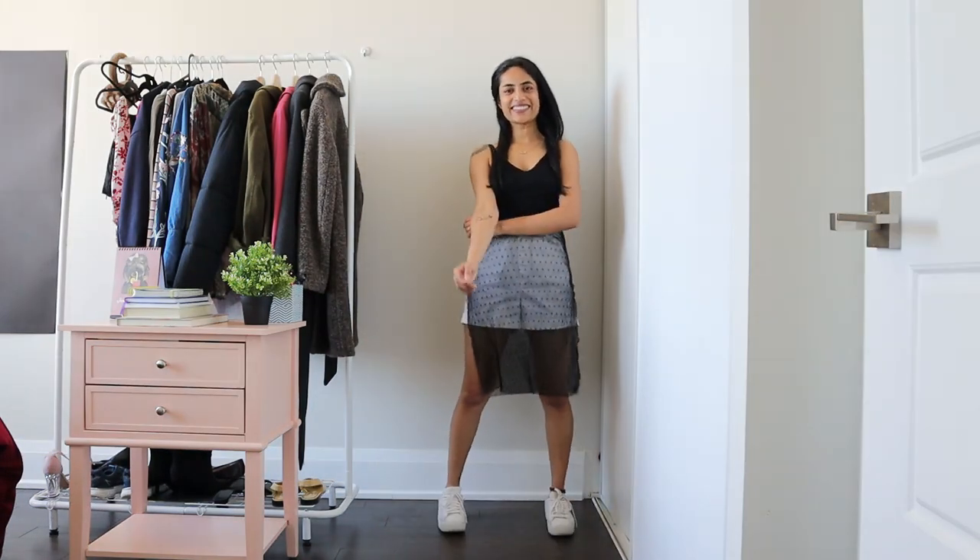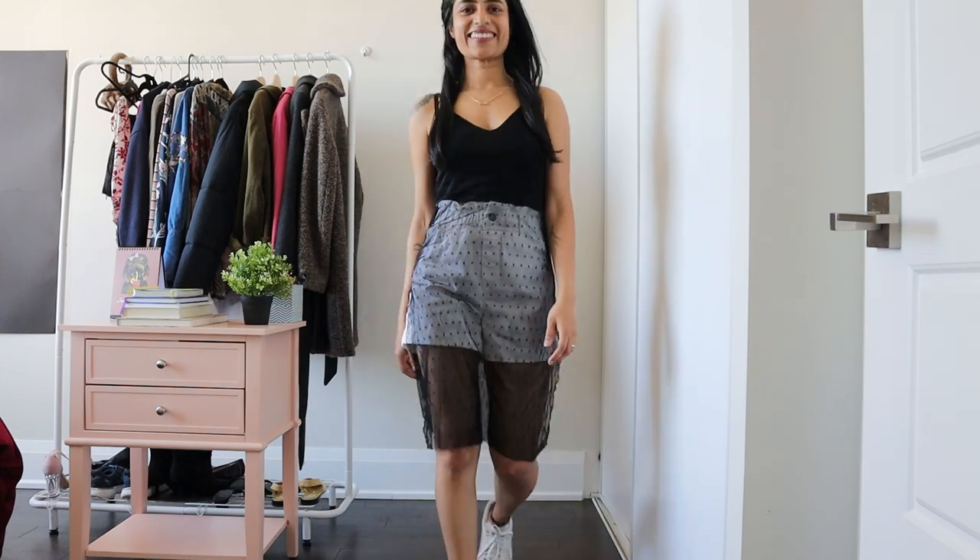For the seventh look, I pair my shorts with a long black mesh top for a two-tone effect.